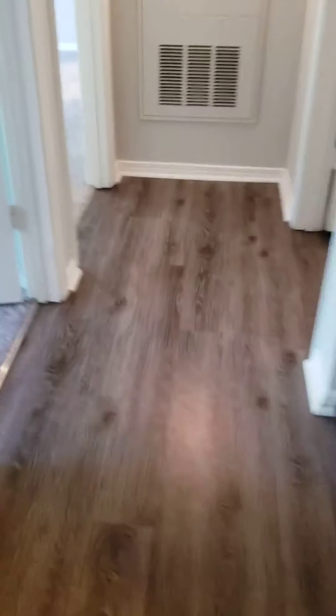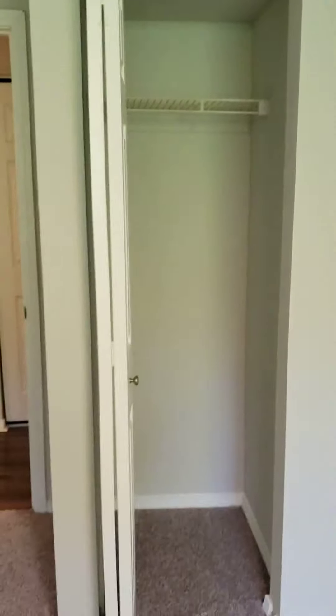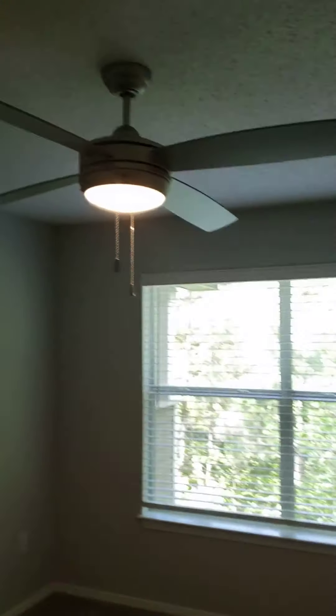And of course the beautiful hardwood floors as we walk into the first bedroom here on the left. Beautiful bay windows with nice natural lighting. Your closet is here, brand new carpet, and a ceiling fan.